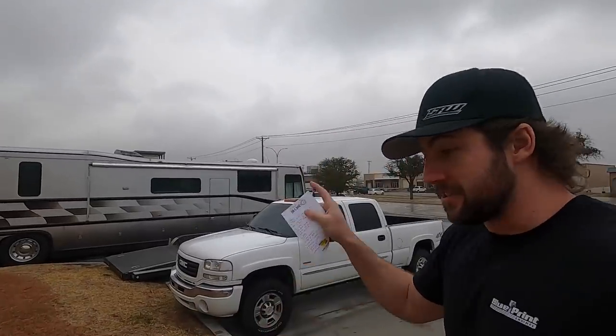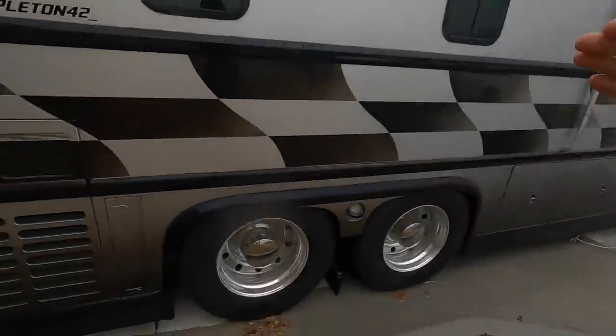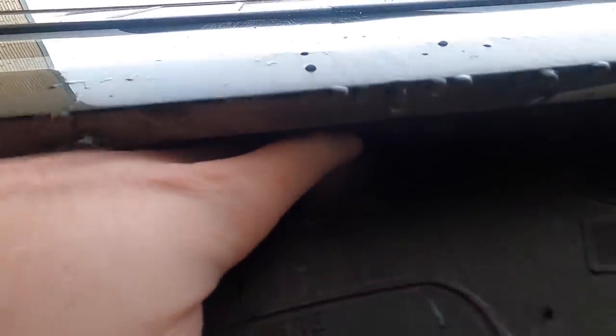First on the list is the tag tires in the back. It does this weird thing where if it's aired down the whole way, it rubs on the frame. If you blow a bag or have no air, your tag tire is gonna rub on the frame. Some of you may remember when I went and looked at Dale Earnhardt's old 1997 Newell — I almost bought it. It was having suspension problems and we couldn't even get it out of the guy's driveway because it was dragging the tire on the frame.